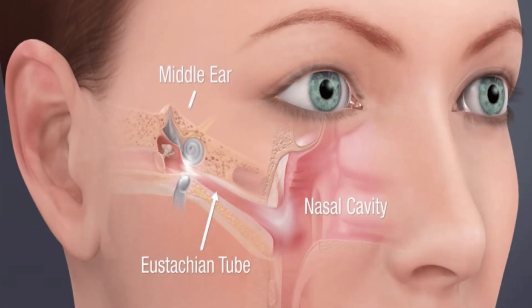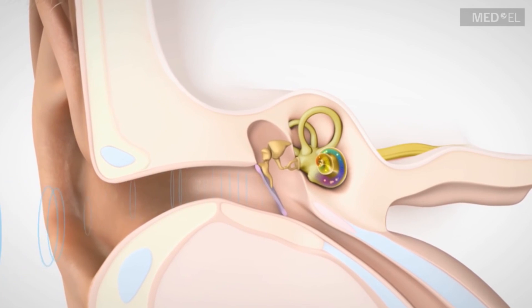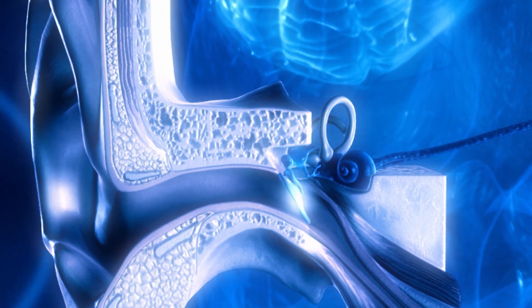Did you know there's even a tiny tendon between the hammer and anvil that shifts the stirrup backward to protect the ear when sounds are too loud? Our hearing system is even self-lubricated with drainage tubes, and this entire system runs on energy from what we ate for breakfast.